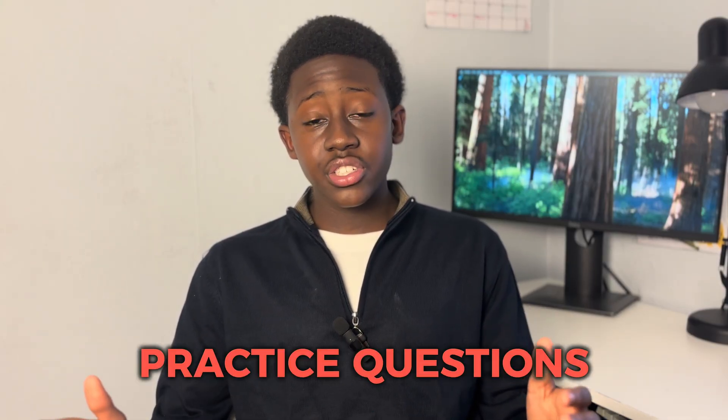None of these tips will matter without practice questions and past papers. Complete as many as you physically and mentally can, absorbing everything — the different question types, command words, question styles, where they appear in the paper, and the mark scheme answers. Make the examiner's job as easy as possible, because they're marking thousands of papers and won't do you any favors.